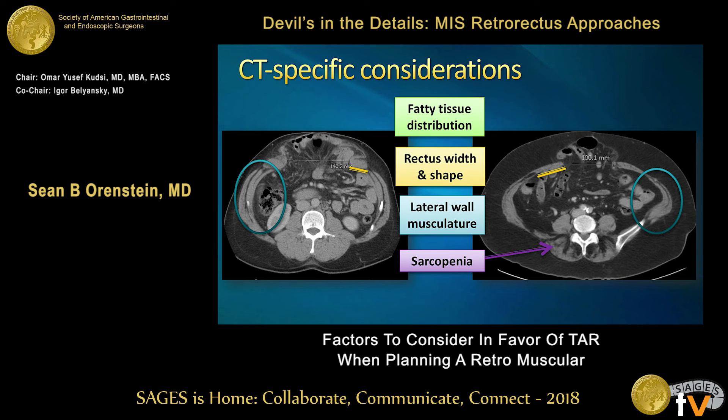The last thing I look for is overall muscle distribution and sarcopenia. If we see the paraspinous muscle in the patient on the right, we see a lot of marbling — fatty infiltration of that muscle — compared to the muscular component on the left. There are many studies showing that sarcopenia can be a risk factor for complications and wound morbidity following various surgeries. We're still determining if that is true for ventral hernia patients, but a lot of data, especially in malignancy patients, shows sarcopenia can be a predictor for complications.